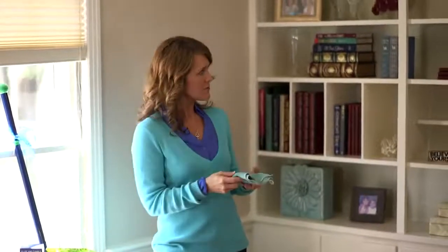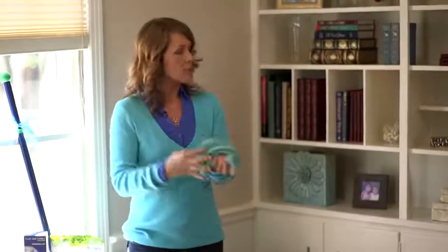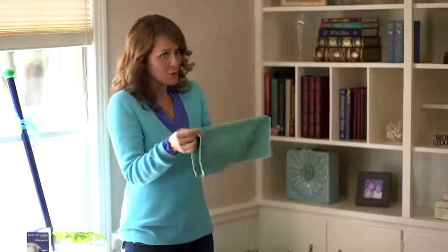You know those smelly cloths — if you're cleaning with just water you want to make sure your cloth isn't getting stinky. What I'll teach you is to take it under running water, scrub it out nice like this, then wring it out nice and tight and hang it to dry. As it dries, that micro silver BacLock technology goes to work.